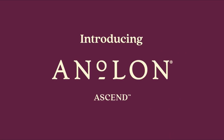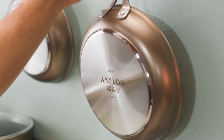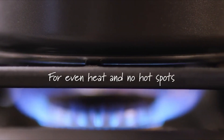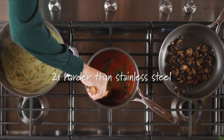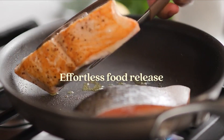At Number 5, Anolon. The Anolon Hard Anodized Nonstick Cookware Set, 10-piece, part number 85103, is currently on sale for $400 — 50% off its original price of $800 — and comes with free shipping. This set includes four lids, one stockpot, two saucepans, two frying pans/skillets, and one sauté pan.